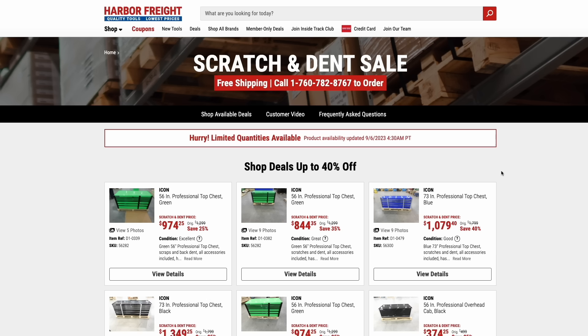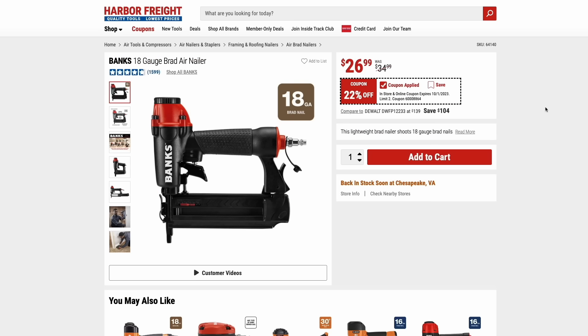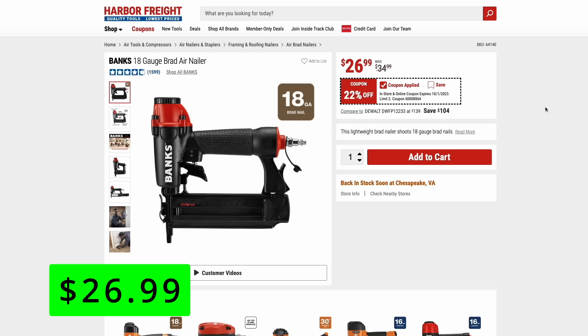Let's check out the new coupons that just dropped. First up is this 18-gauge Brad nailer for just $27. Like I said earlier with the Bauer deals, battery powered Brad nailers are such handy devices — you don't have to hook up to an air compressor, you can just grab it and go. You can obviously get these air-powered ones for much cheaper and you don't have to worry about charging a battery, but this one shoots up to 18-gauge Brad nails and is now 22% off.